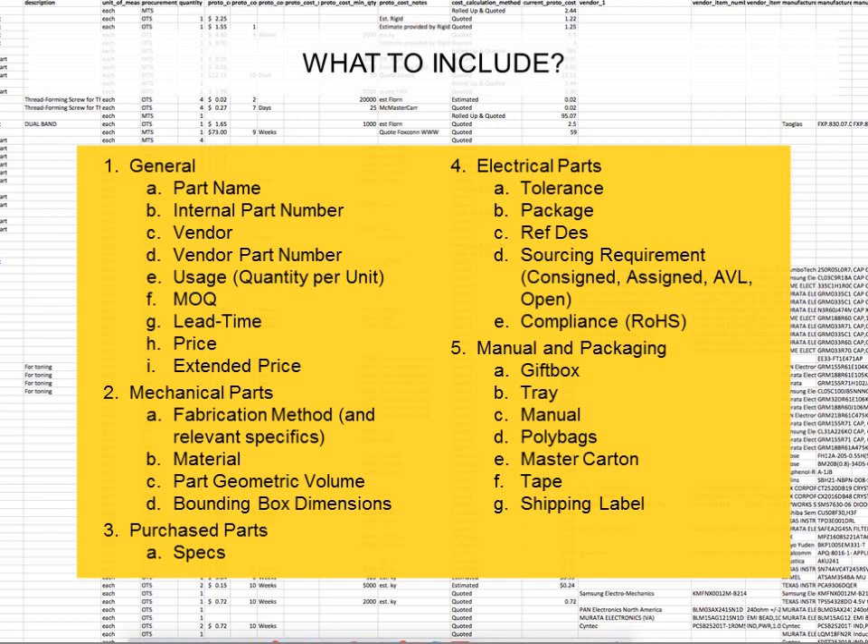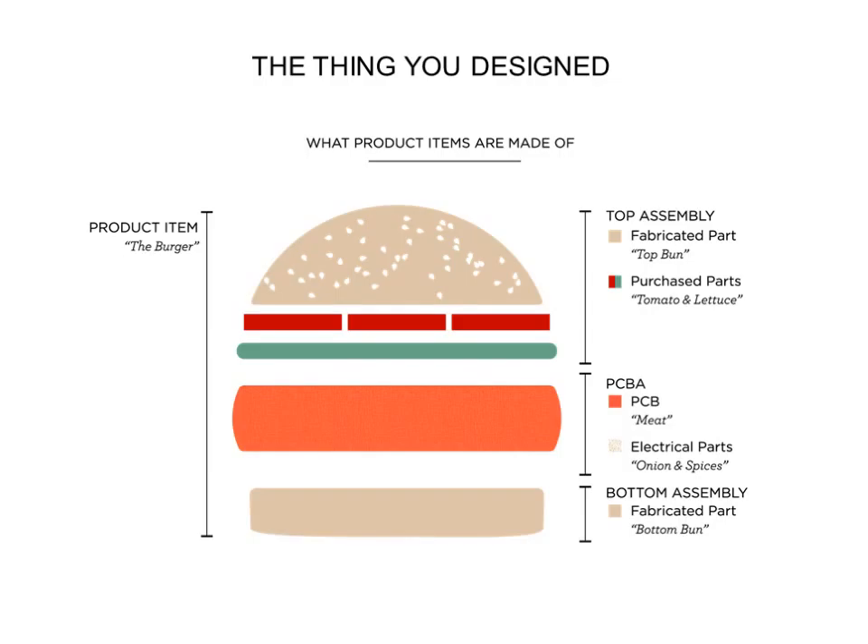The basic information — imagine actually being on the other side and receiving a BOM from somebody you haven't met before. If it's done well, you'll have enough information to be able to go and prepare the manufacturing line. We like to use the hamburger analogy: the thing you built is the burger. The buns are a fabricated component — something like your injection molded part or a stamped part. Then often you'll have some purchased parts, like screws, springs, maybe batteries. Many things we build have electronics, so you'll have what we call a PCBA, or Printed Circuit Board Assembly, which consists of the bare board and all the electrical components assembled on it: resistors, capacitors, processors, and memory.